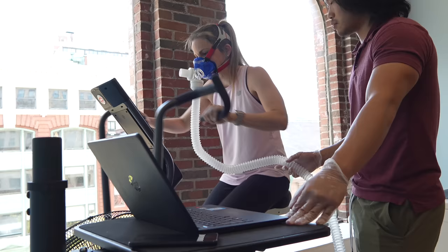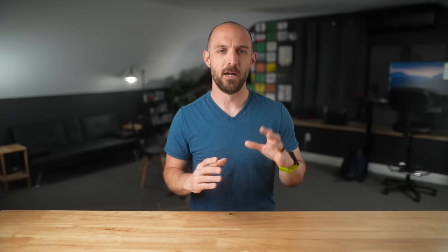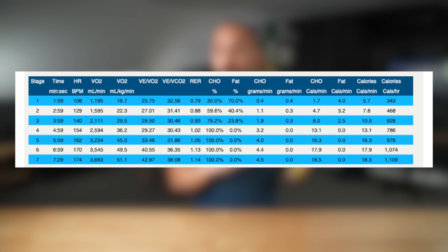Should you go get a lab VO2 max test, or just trust your watch? That really depends. You probably don't need to get tested in a lab unless you're a serious or professional athlete, or just a data geek like myself with 80 to 100 dollars to spare. There are some other benefits to a lab test — you get real heart rate zones you can input into Garmin Connect, and the test can break down what fuel sources you're using at different intensities, whether fat or carbs, which can be super useful before a big race.